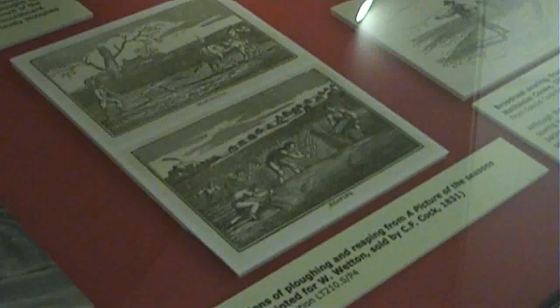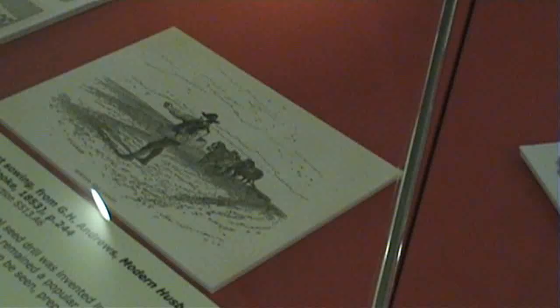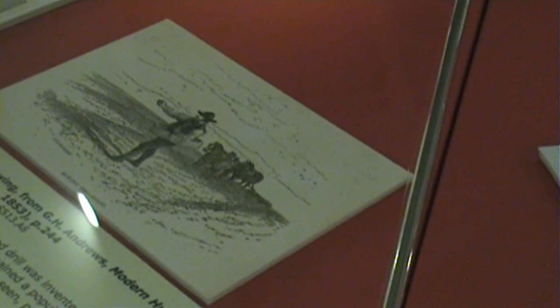We also have a lot of exhibits to do with farming in general before 20th century mechanisation. There are printed books and engravings showing reaping, harvesting, and ploughing using horses. These will interest anybody who's interested in agricultural history in general.